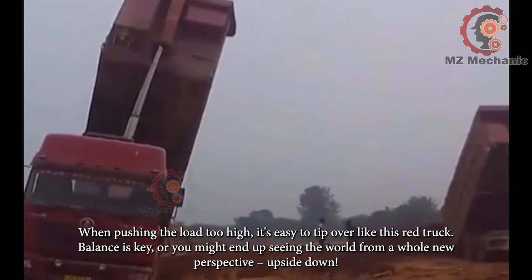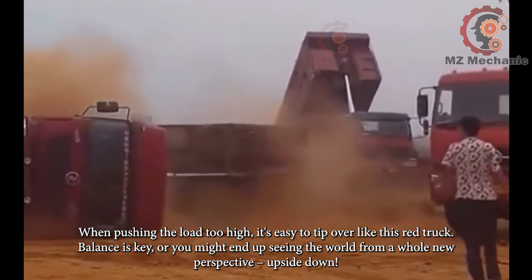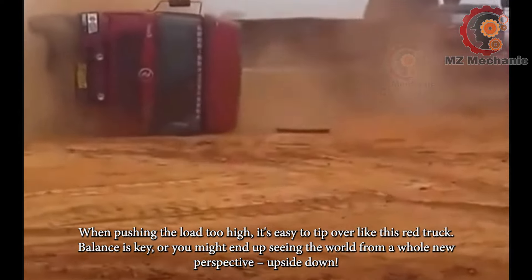When pushing the load too high, it's easy to tip over like this red truck. Balance is key, or you might end up seeing the world from a whole new perspective — upside down.